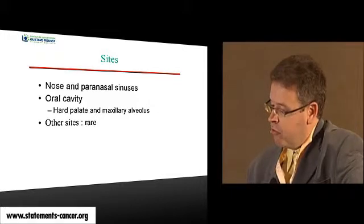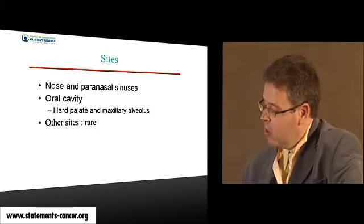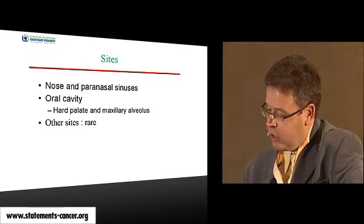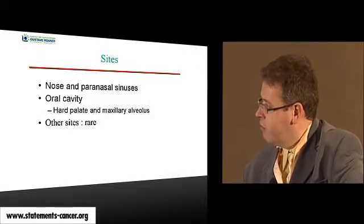Mucosal melanoma of the head and neck is most frequently found in the nose and paranasal sinuses. The second most common location is the oral cavity, especially in the upper part — the hard palate or the maxillary alveolus. Other sites are very, very rare.